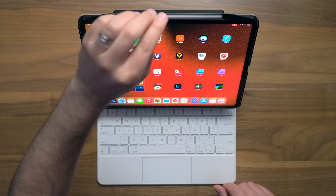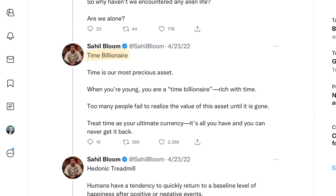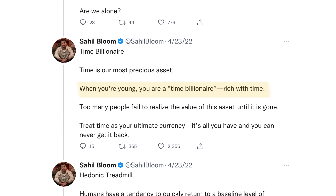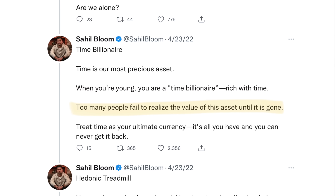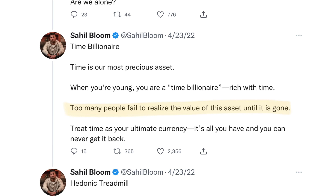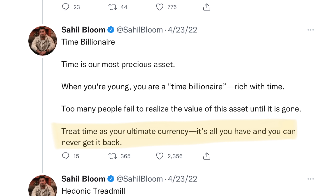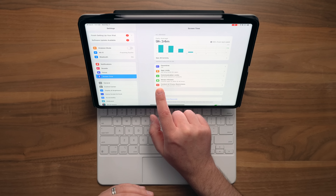Speaking of time, our next big idea is the Time Billionaire. Time is our most precious asset. When you're young you're almost like a time billionaire because you're rich with time, but too many people fail to realize the value of this asset until it's gone. You have two things you can invest in life: money and time. There's always a possibility you can get more money in the future, but there's never the possibility that you can get more time. So you have to invest it wisely.